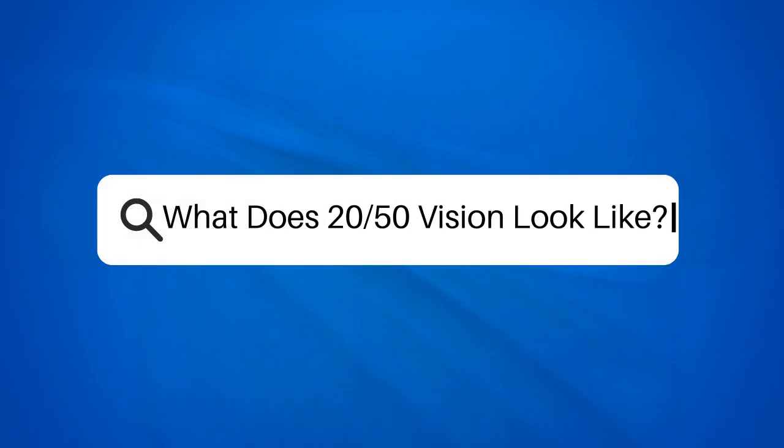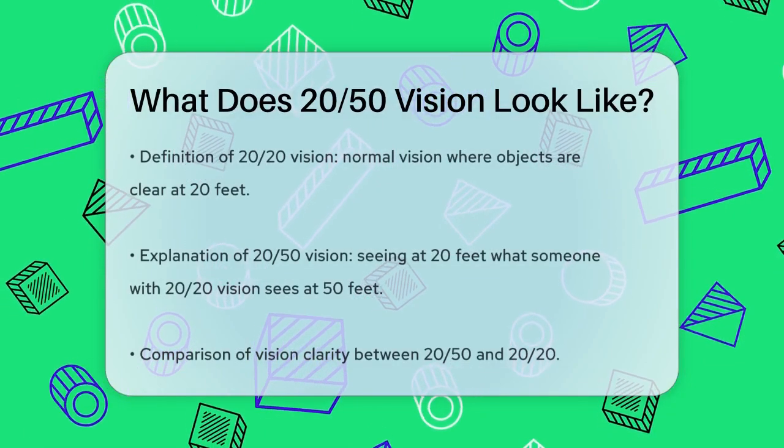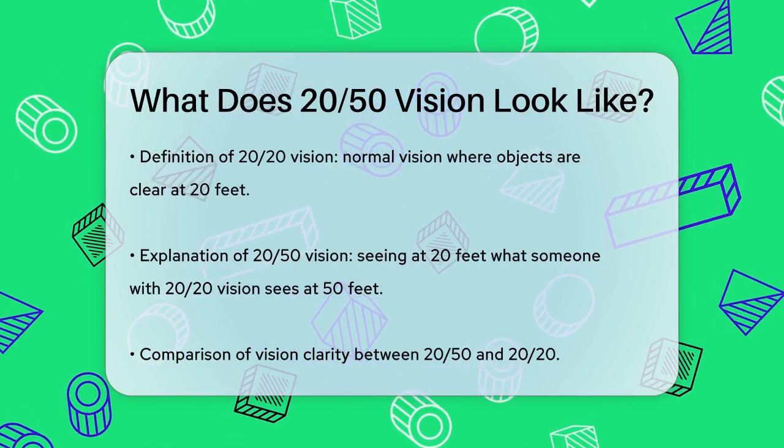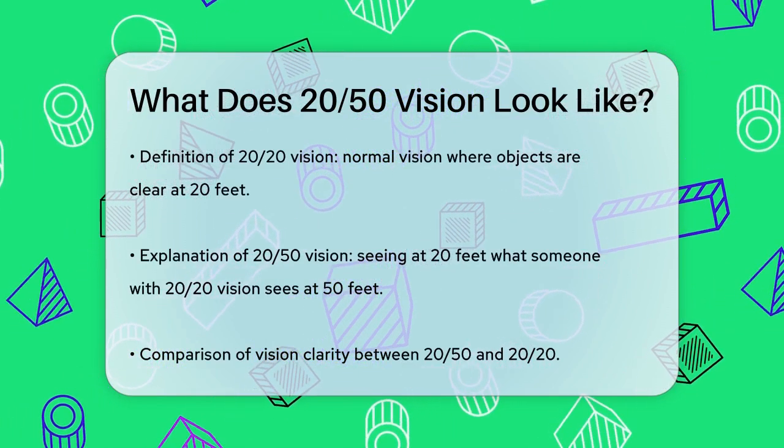What does 20-50 vision look like? If you've ever wondered what it means to have 20-50 vision, you're about to find out. Let's break it down in a way that's easy to understand.